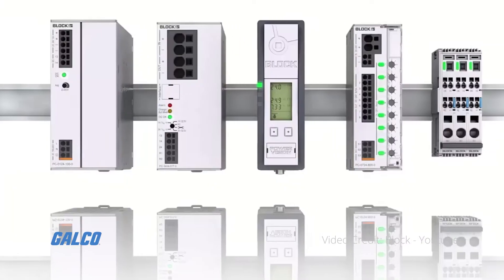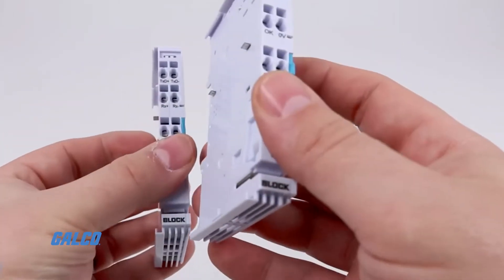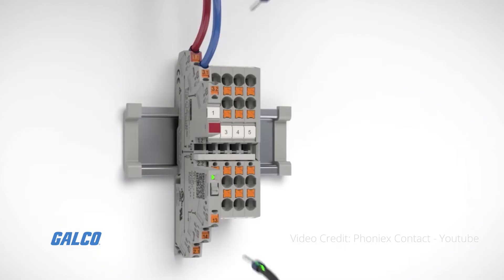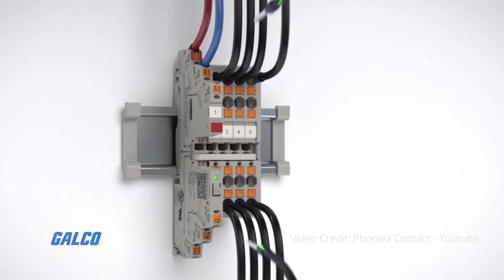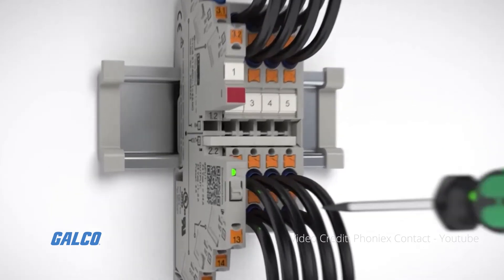A better, more convenient solution is the electronic circuit breaker, which is a circuit breaker that uses an electronically controlled automatic switch. It does not rely on electromagnetic coils, thermal strips or mechanical components to work.